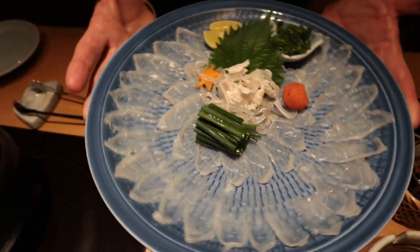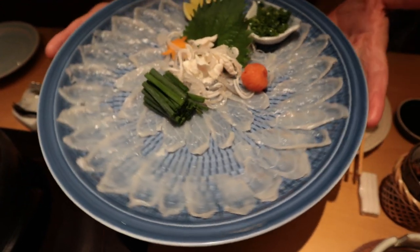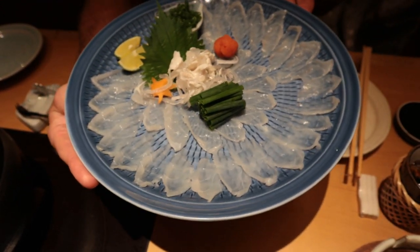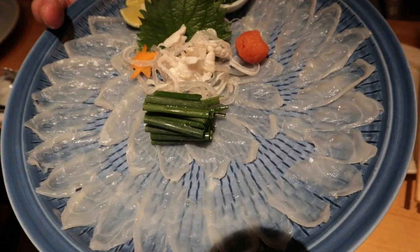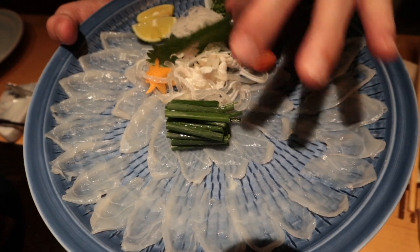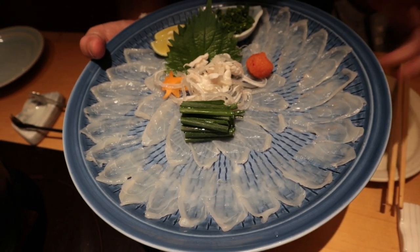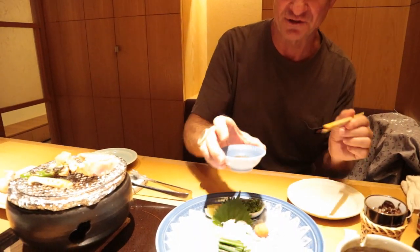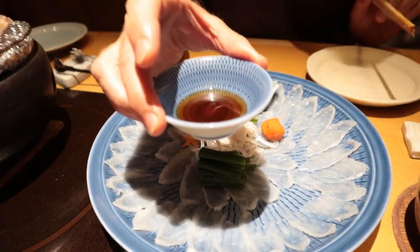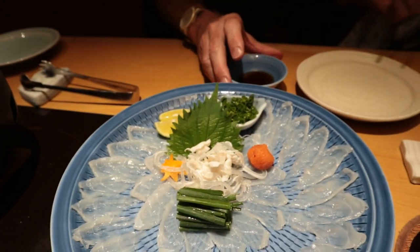The next dish — can you guess what this is? This is blowfish sashimi. That's right, it's raw. Looks like a little bit of skin here. And then it comes with some scallions, some daikon, some lime, and taiko fish eggs. Some onions. So you can dress it how you like. And this is a ponzu dressing, which is a light vinegar sauce.